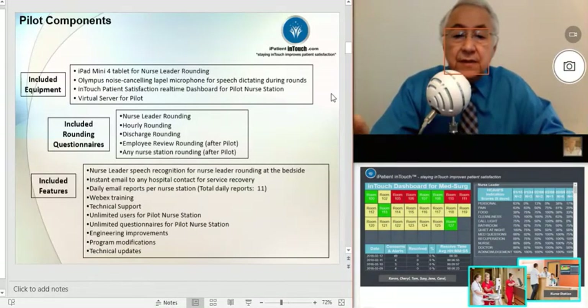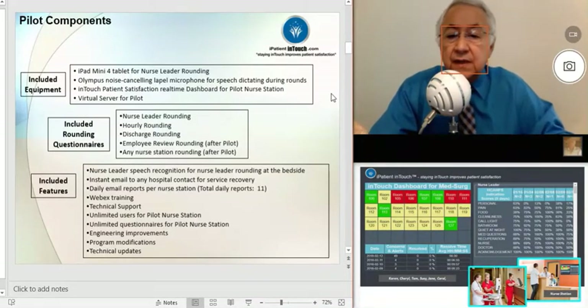Also included with the iPad mini, you'll have the speech recognition function enabled for bedside rounding. We'll also have enabled the instant email to any hospital contact for service recovery. We'll be providing 11 daily reports per nurse station, and we'll have WebEx training. Technical support is available, as well as unlimited users for the pilot for that particular nurse station.